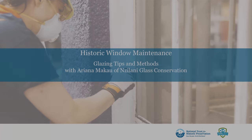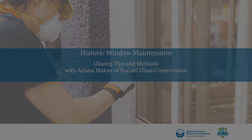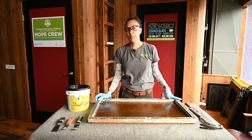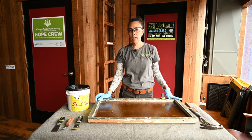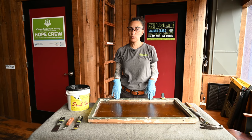We hope you'll explore more on our resource page to continue learning or find more formal training opportunities. And without further ado, let's get into this trade. Hi, I'm Ariana Macau. I'm the owner and principal conservator of Zilani Glass Conservation, and today I'm going to show you how to putty in an old window.